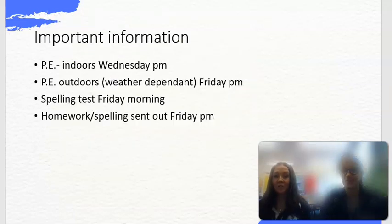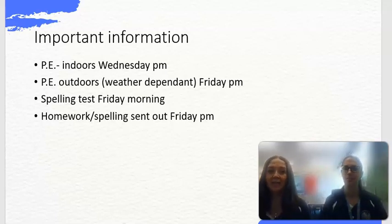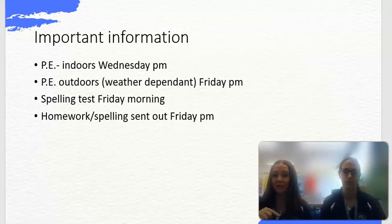Some important information for our week: in Year 2 we do indoor PE on a Wednesday and outdoor PE on a Friday afternoon — obviously that's weather dependent. We have a spelling test on a Friday, so spellings will be sent out the week before, giving a whole week to practise. We'll also send homework out on a Friday to be completed a week later.